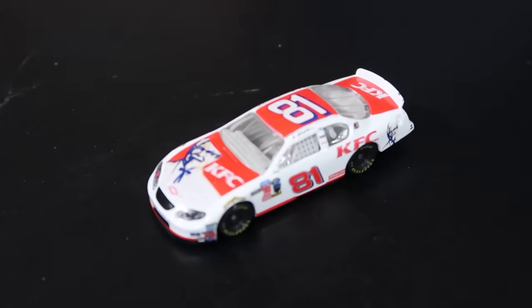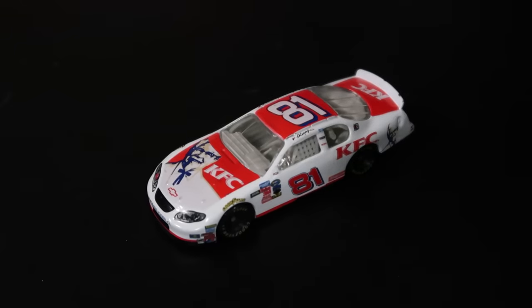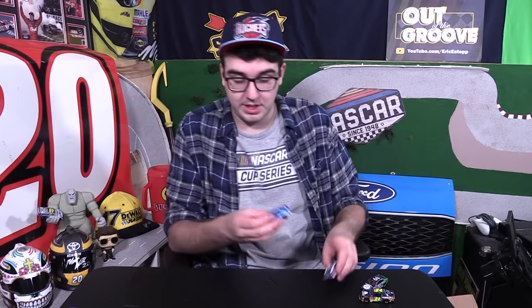We have a Dale Jr. old Busch Series KFC car, the 81. Get that up close on the good camera — focus on the fried chicken. Yeah, there we go. The Colonel! Goodness me, so much in here. Alex Bowman's Nationwide scheme from a couple of years back. Chase Elliott patriotic scheme.